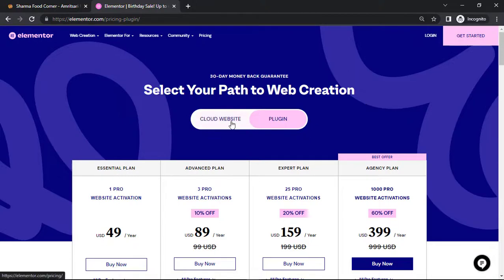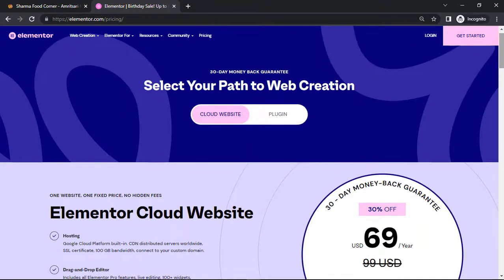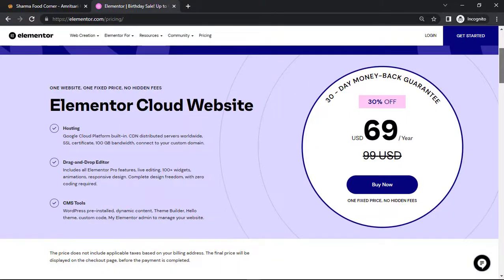I recommend the cloud website for anyone who wants to build a website and wants everything packaged inside one single plan — this is the perfect option. The best part is there is a 30-day money-back guarantee as well if you're not happy. Thank you and have a good day, bye.